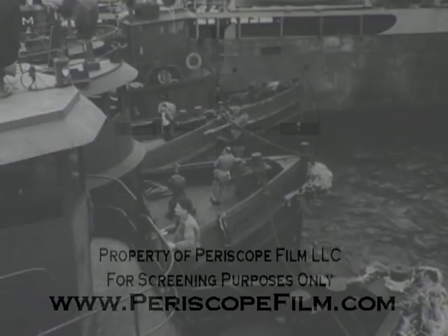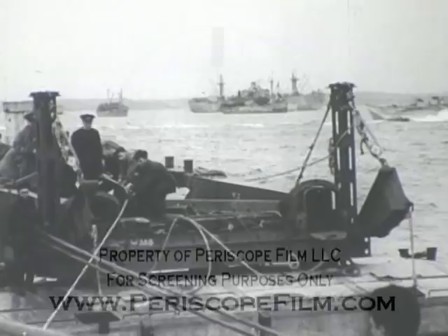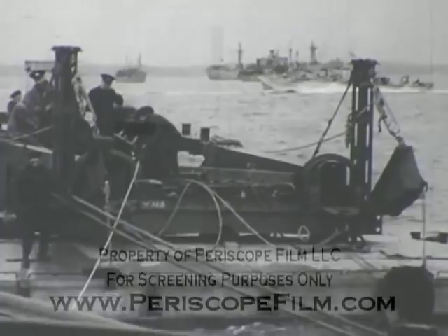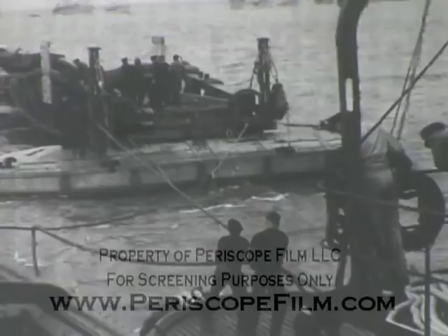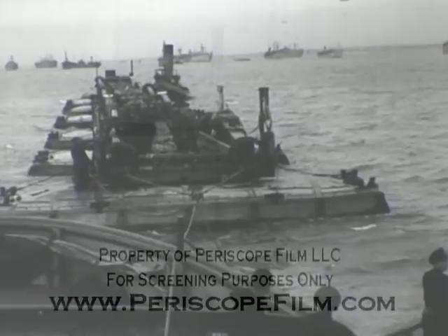The tows were made ready on D-2. More than 300 tugs were used — one tug was assigned to each phoenix, whale, or Lobnitz pier. The bridge sections, or whales, floated on special pontoons called beetles. Some of the beetles were made of steel, others of concrete. Steel beetles were to be used on inboard sections which would dry out at low tide. Each whale had a towing crew of six Seabees.